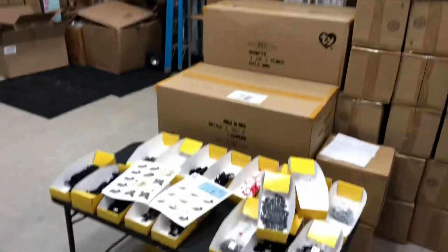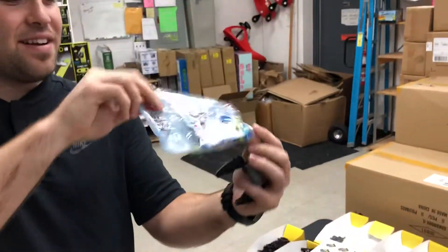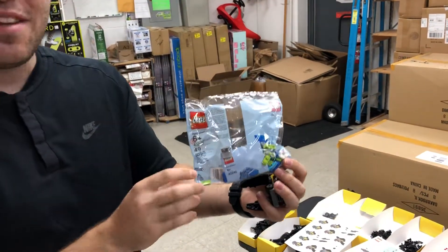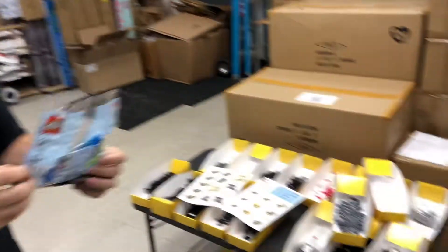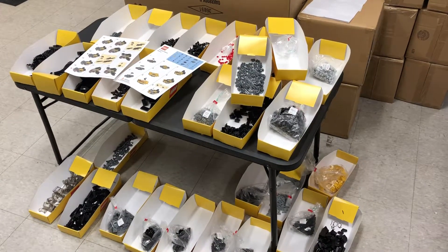We have an under-the-sea octopus — already put in a bag for you, so it's easy to put together. So again, make and take: Batman or octopus, Saturday 10:30 to 11:30.